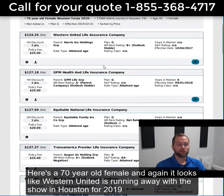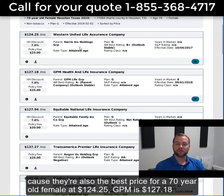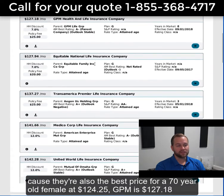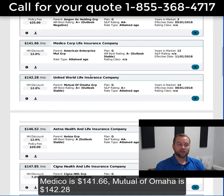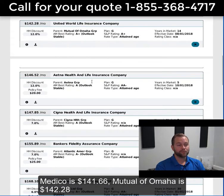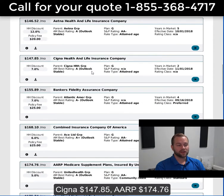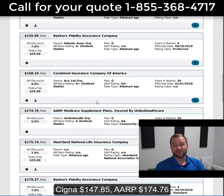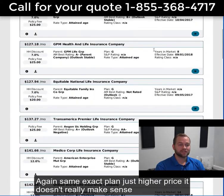Here's a 70-year-old female. Again, Western United is running away with the show in Houston for 2019 — they're also the best price for a 70-year-old female at $124.25. GPM is $127.18. Equitable is $127.94. Medeco is $141.66. Mutual of Omaha is $142.28. Aetna is $146.52. Cigna is $147.85. AARP is $174.76. Again, same exact plan, just higher price — doesn't really make sense.